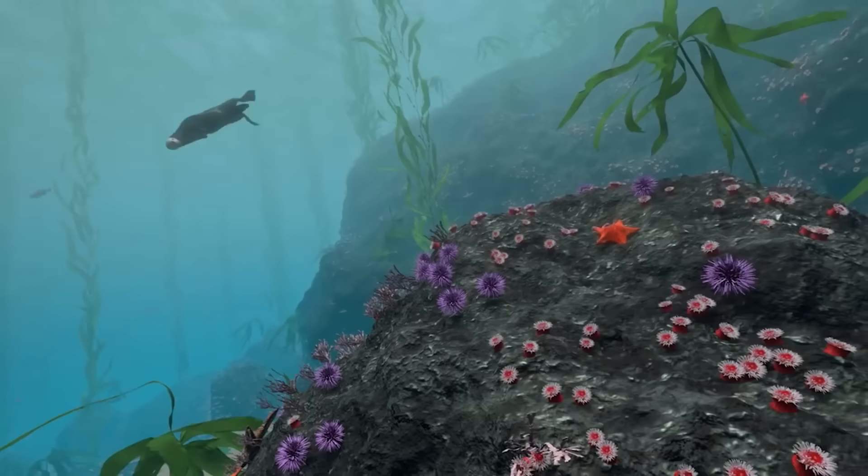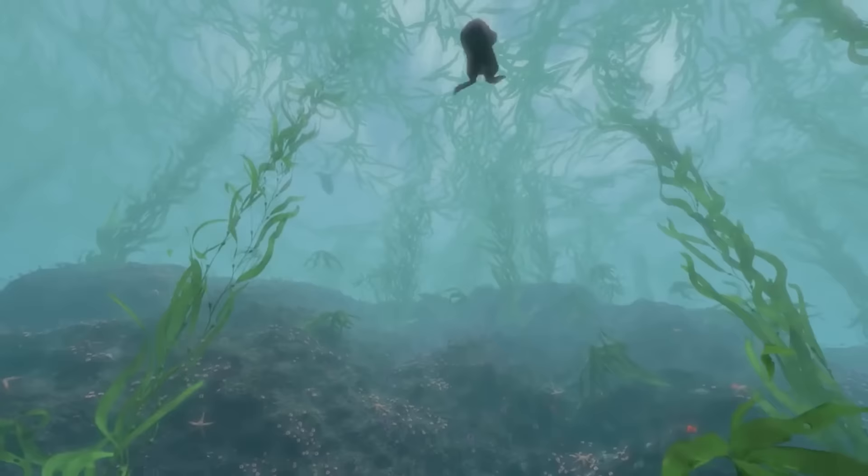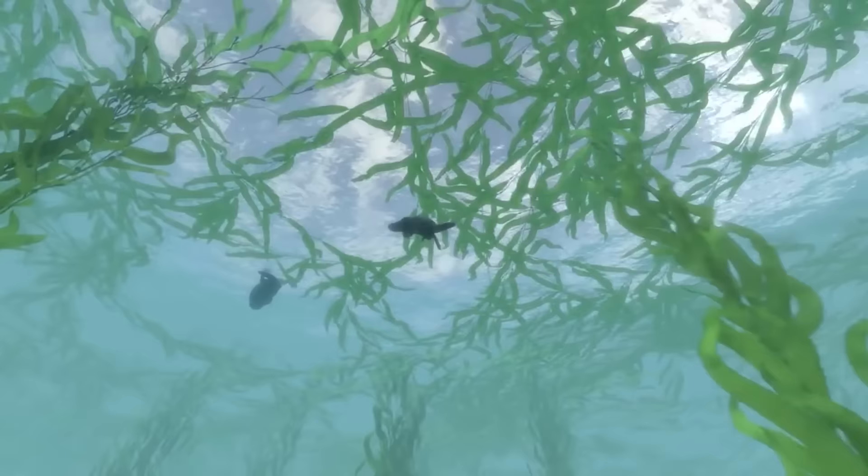Including these spiny purple sea urchins, which move slowly in search of food. Sea urchins make a tasty meal for this marine mammal. Sea otters help keep the sea urchin population in check. Too many sea urchins will devour living kelp, destroying the forest.